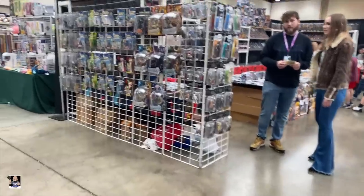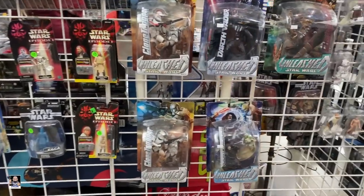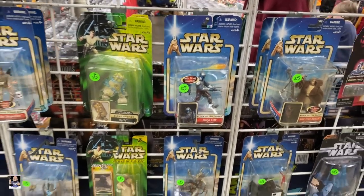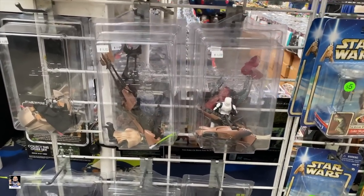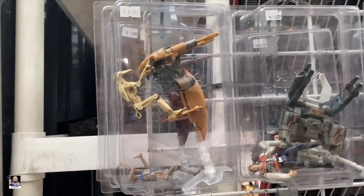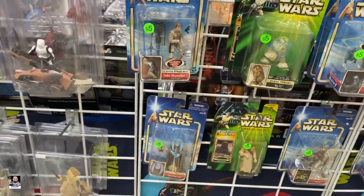We found some more figures. Got the Unleashed, got some 3 and 3-quarter inch. Got Django Pet right there. We have vehicles — this is pretty cool. That's nice right there. Let's head on to the other side of the wall and see what they got.